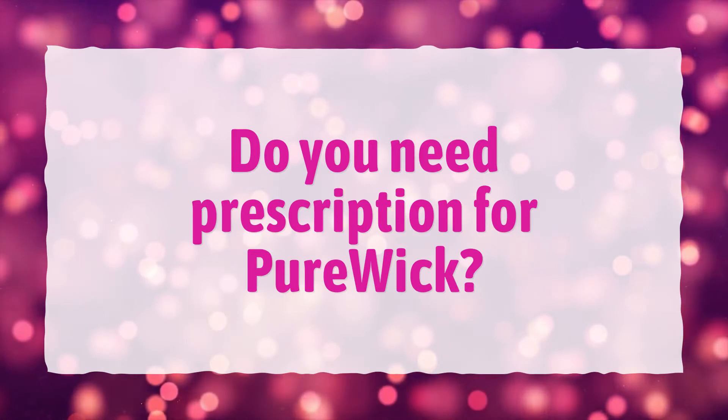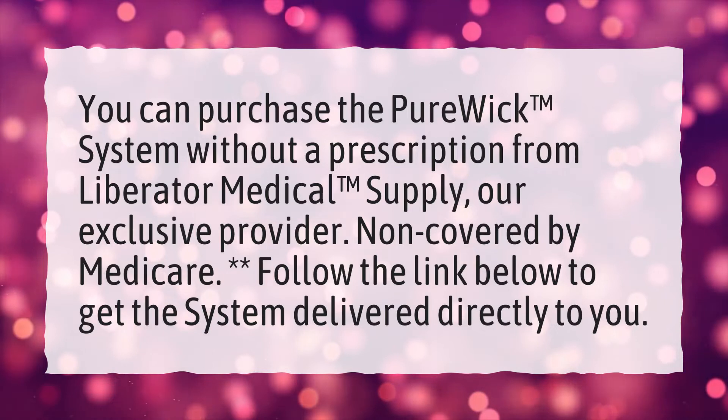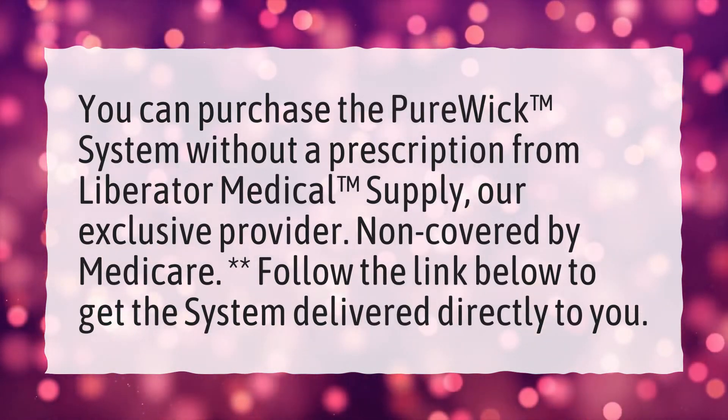Do you need a prescription for Purwik? You can purchase the Purwik system without a prescription from Liberator Medical Supply, our exclusive provider.